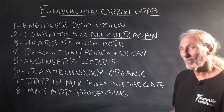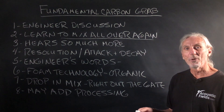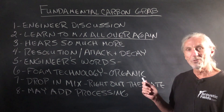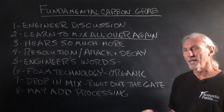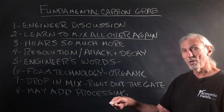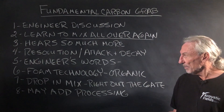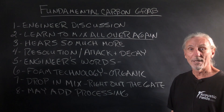He also said something interesting about the foam technology, because he uses both our carbon and our foam. He calls our foam 'organic,' which I think is a great term used a lot today. I asked why, and he said it's so natural sounding. He said, 'I don't do anything right out of the gate after it's recorded. The voice sounds so natural and organic that I just drop it right into the mix.' Down the road he may add a little processing — a little reverb, a little delay — to get it to sit better in the mix, but right out of the gate it just sounds so natural and organic. And I was like, wow, you have made my year.